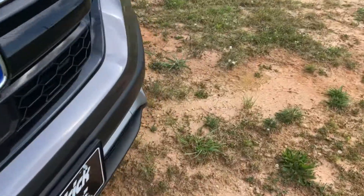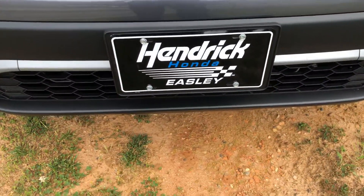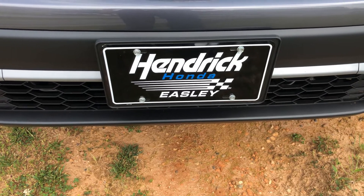Give me a call back: 864-419-1267. David here, Hendrick Honda Easley. Thanks.